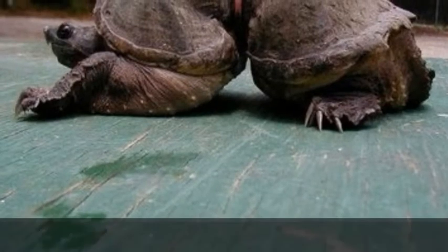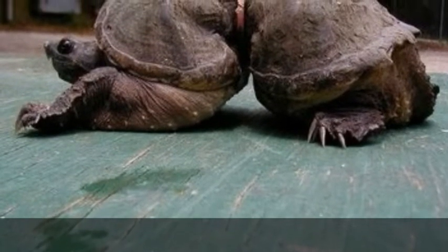This turtle had a plastic ring stuck around its body whenever it was a baby, and now look at it.